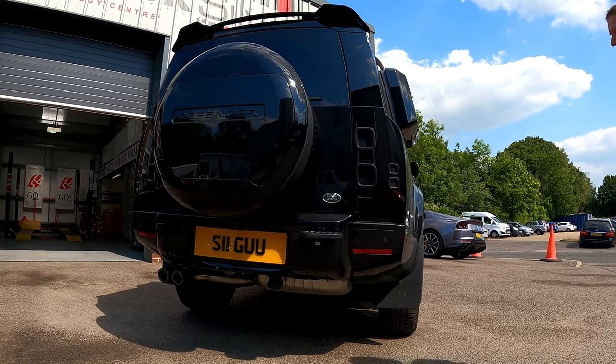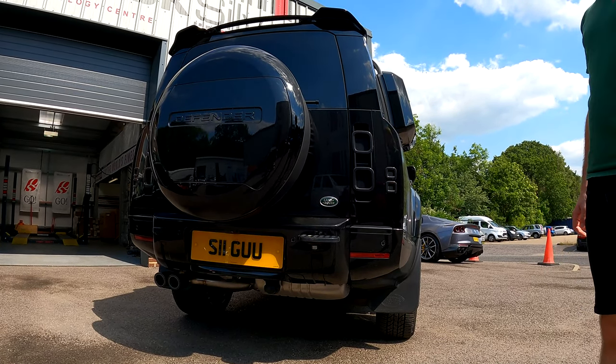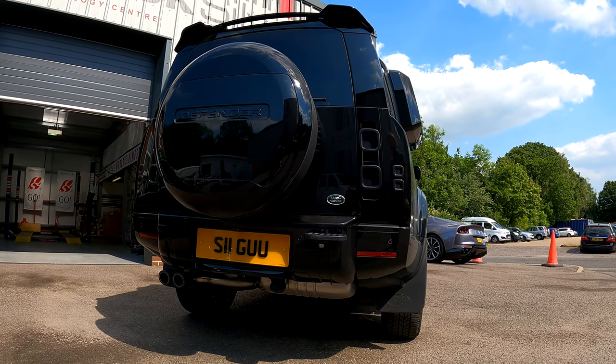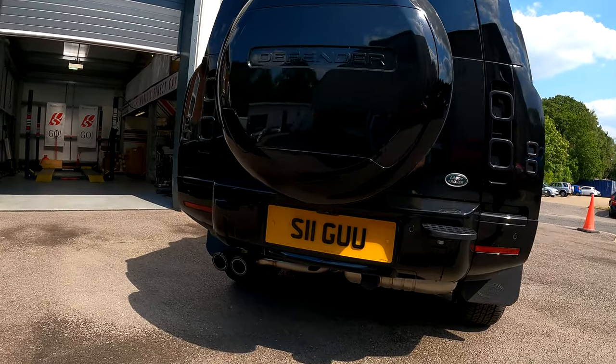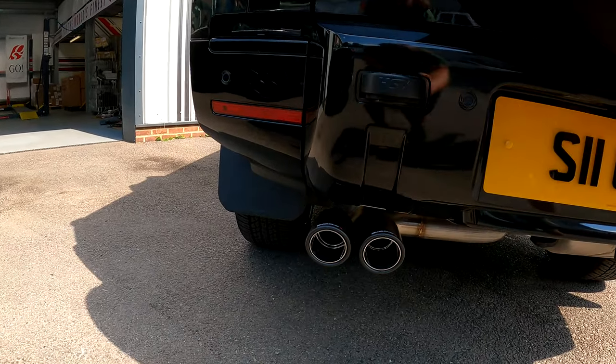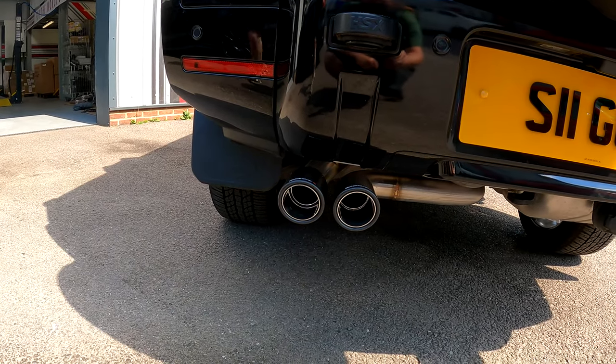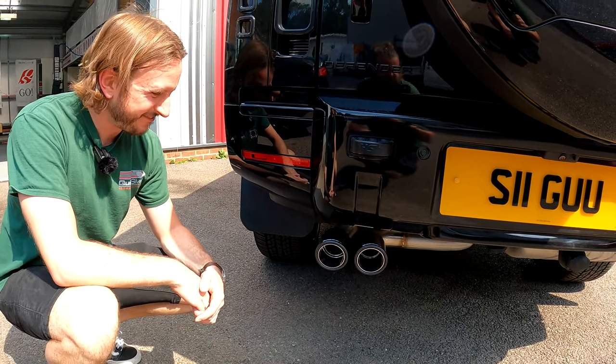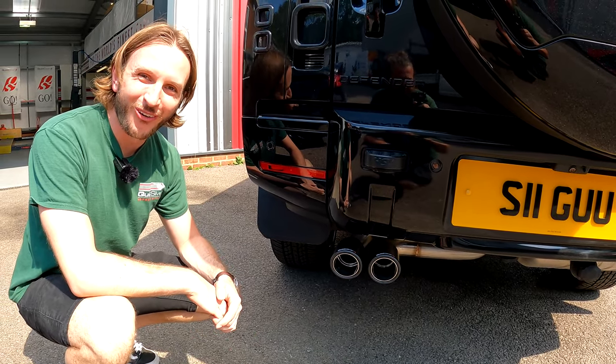Now let's have it off then — and give us some revs off. So that's the factory sound and that's the Quicksilver sound. That's more like it!